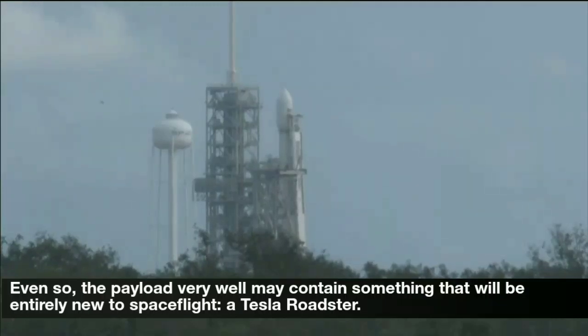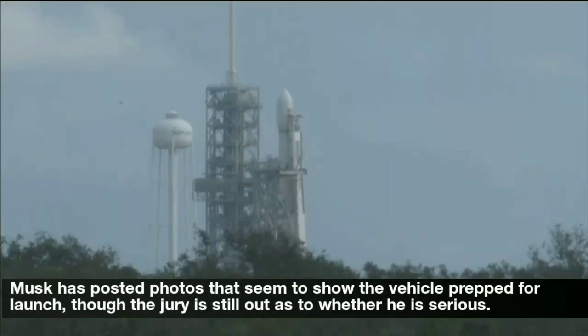Even so, the payload very well may contain something entirely new to spaceflight — a Tesla Roadster. Musk has posted photos that seem to show the vehicle prepped for launch, though the jury is still out as to whether he is serious.